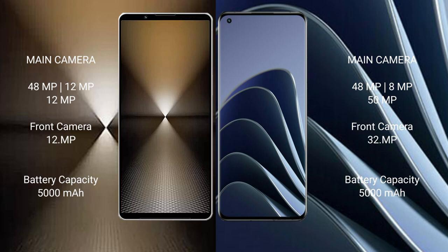Sony Xperia 1 Mark VI features a triple camera setup: 48 megapixel plus 12 megapixel plus 12 megapixel rear cameras, and a 12 megapixel front camera. OnePlus 10 Pro also features a triple camera setup: 48 megapixel plus 12 megapixel plus 15 megapixel rear cameras, and a 32 megapixel front camera.